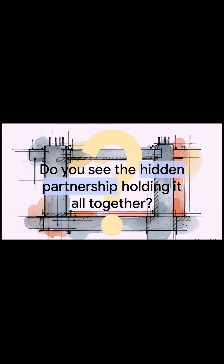So the next time you walk past a skyscraper or drive over a concrete bridge, take a second look. Will you see just a slab of concrete? Or will you see the hidden partnership — that perfect team of steel and concrete — working together to hold it all up?